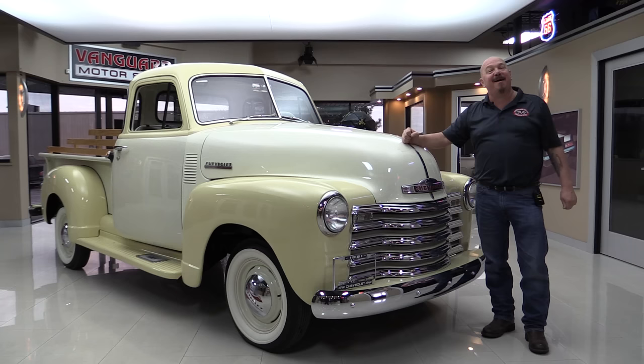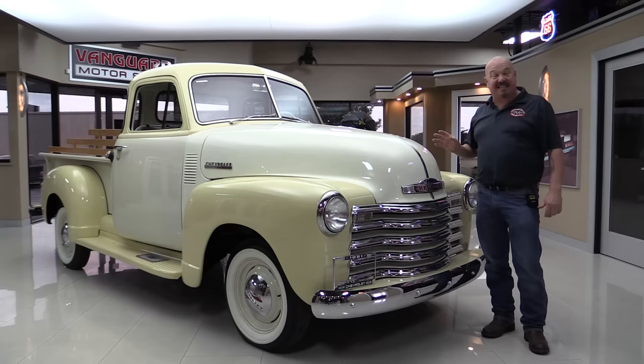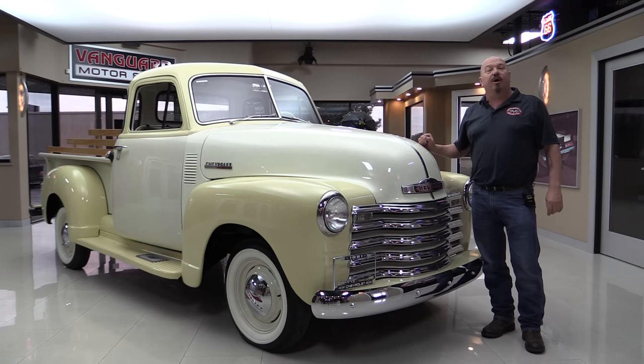Welcome back to Vanguard Motor Sales. I'm Greg and I'm standing in front of a gorgeous 1951 5-window, all original. You're gonna love checking this one out. It's got the straight six in it, beautiful restoration. She's been done at least three and a half years. The previous owner bought it from the gentleman who did the restoration, so she is drop-dead gorgeous. If you guys want to check out about a hundred pictures of her, go to our website at VanguardMotorsales.com.